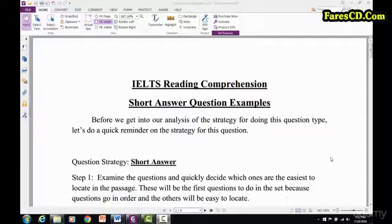That is the challenge — to be able to scan and find the right sentence. So let's take a look at these here.